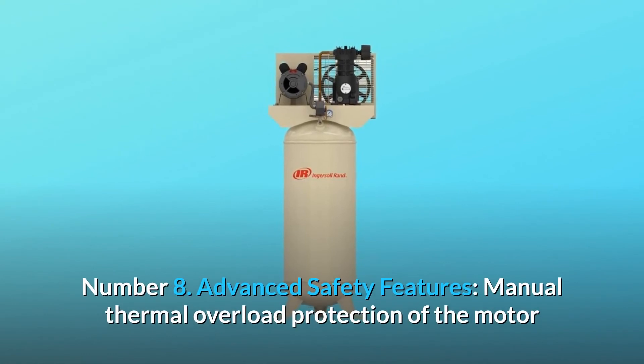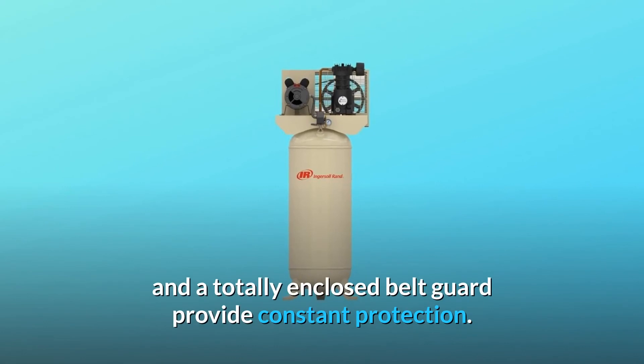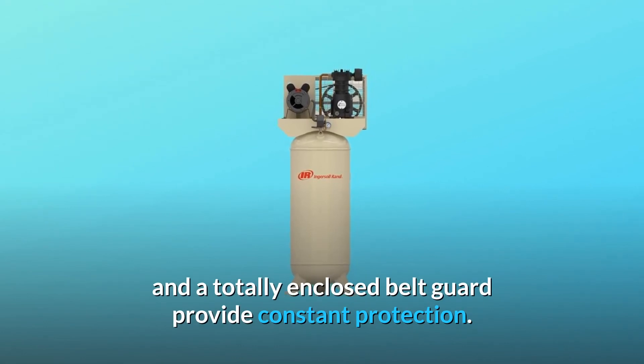Number 8: Advanced Safety Features. Manual thermal overload protection of the motor and a totally enclosed belt guard provide constant protection.